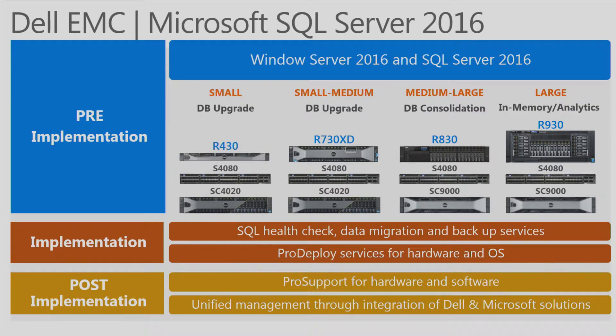One of the things Dell EMC does is build validated architectures, because not everybody has the resources to go out and size what the right solution is. We have validated architectures from a small database upgrade — like an R430, a two-socket 1U system for small business — up to the R730XD, which drives more local storage and can have up to 26 drives, supporting all-flash or a mix of NVMe. That steps up your application performance, tied into a Compellent SC4020.